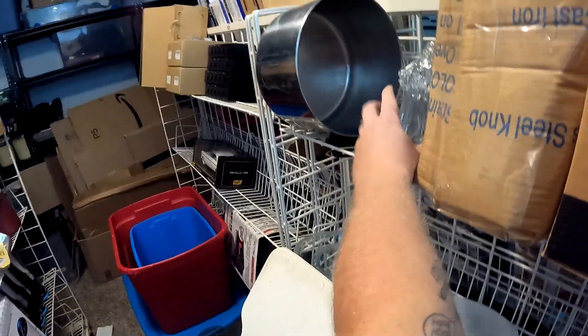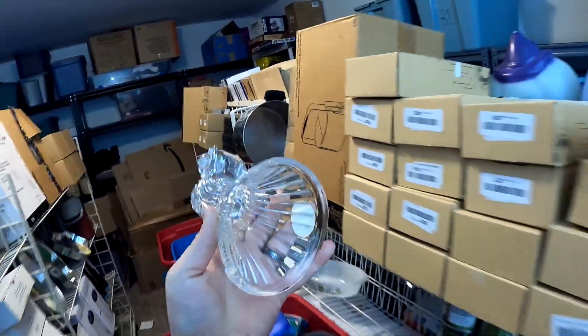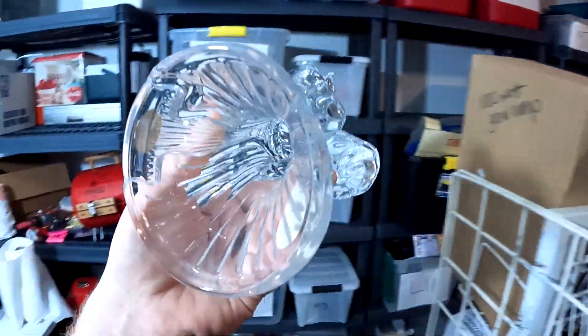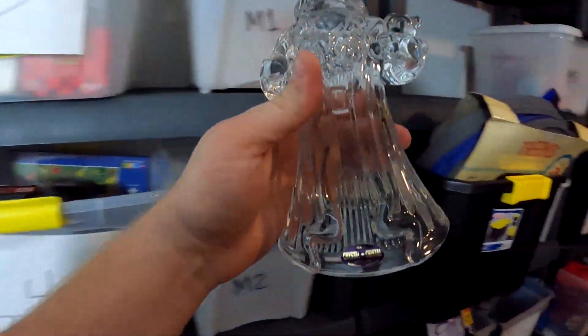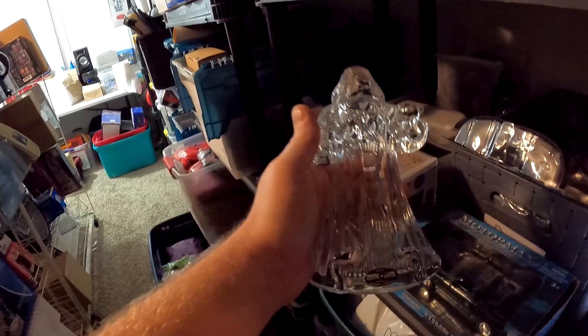Over here on R6 — it's going to be this glass Santa Claus tree topper. I think it's 24-lead crystal. Got this from a storage unit — not sure which one — and it sold for $9.99 plus shipping.